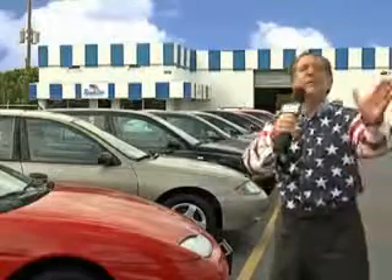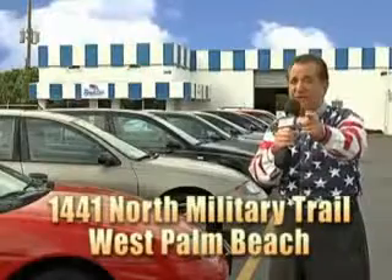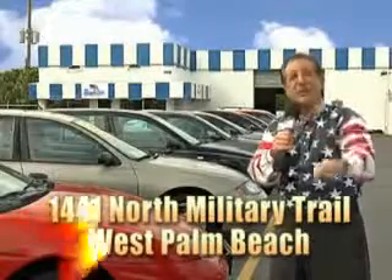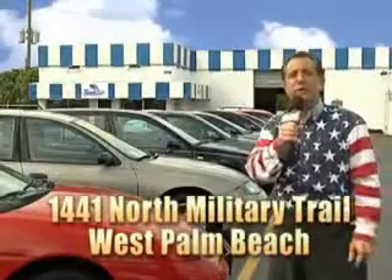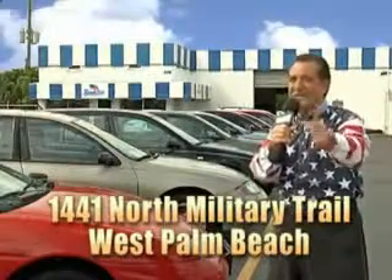And we don't care if you have no credit or even bad credit — we're going to finance it right here at Beach Cars so you can drive it home today. That's Beach Cars, 1441 North Military Trail between Okeechobee and Belvedere, right here in West Palm Beach.